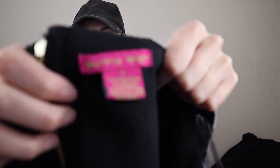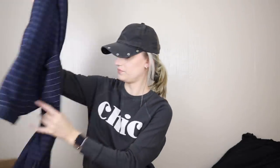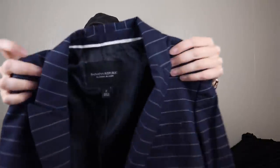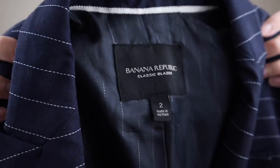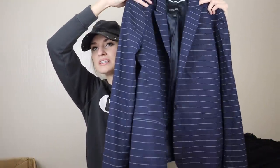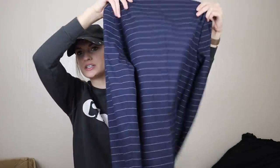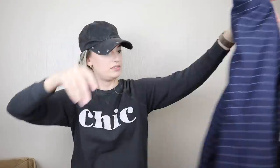Sunny Lee, size small — again a quality issue, so I'll go ahead and donate that. Next looks like a blazer — Banana Republic classic blazer, size 2. If this is in excellent shape I'll probably list it. I need to look up comps — it's a striped navy blazer and really nice.